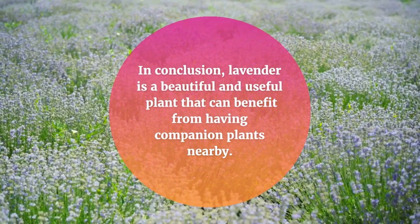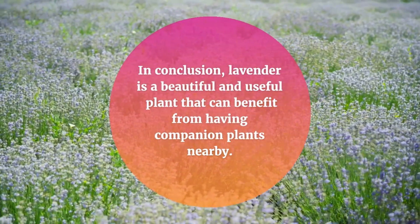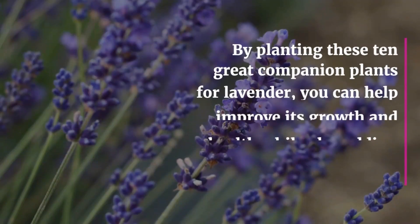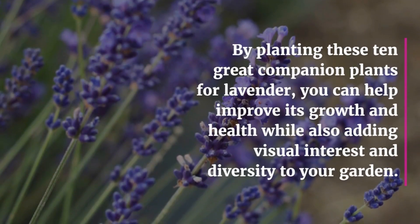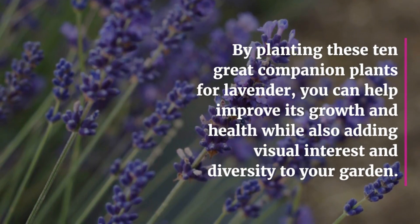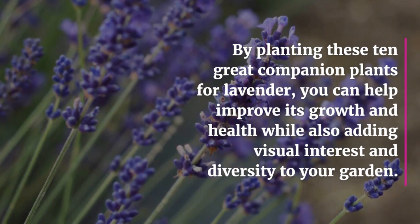In conclusion, lavender is a beautiful and useful plant that can benefit from having companion plants nearby. By planting these 10 great companion plants for lavender, you can help improve its growth and health while also adding visual interest and diversity to your garden.